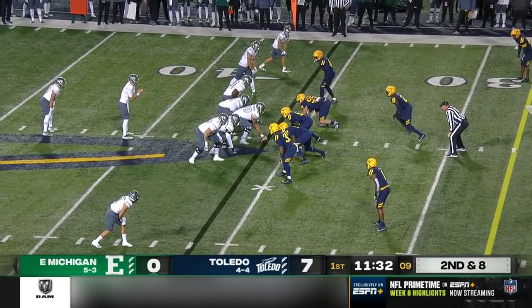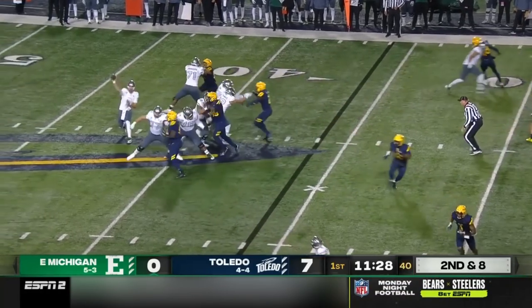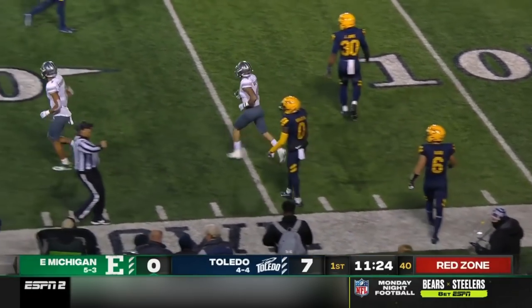Second and eight in Toledo territory. Rockets showing blitz, they only rush four. Quick throw to the outside. That's Beydoun again, still on his feet. Pushed out of bounds in the red zone.